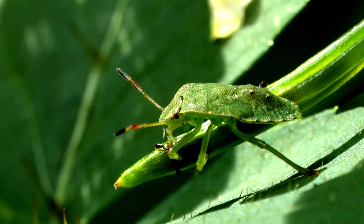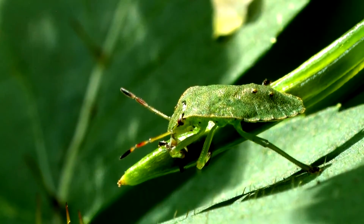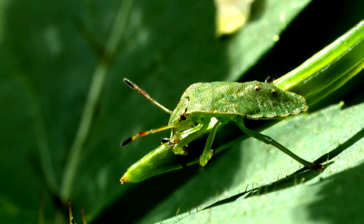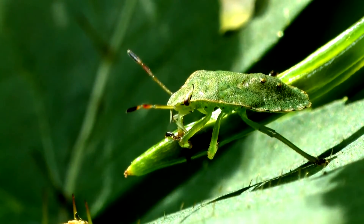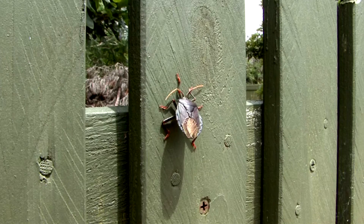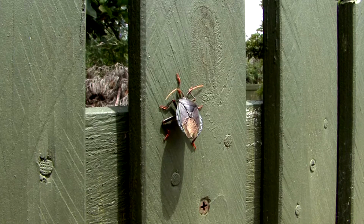Stink bugs are found worldwide in tropical and temperate regions. Typically in warmer areas there will be multiple generations per year, but in cooler areas there may be only one. In this situation, adult stink bugs will overwinter and then come out during the spring to reproduce. This is why some of you may be familiar with stink bugs entering your homes towards the end of the year — they're looking for a place to bunker down for the winter. When they aren't invading our homes for the cold months, stink bugs are often sheltering under leaf litter along the edges of forests.